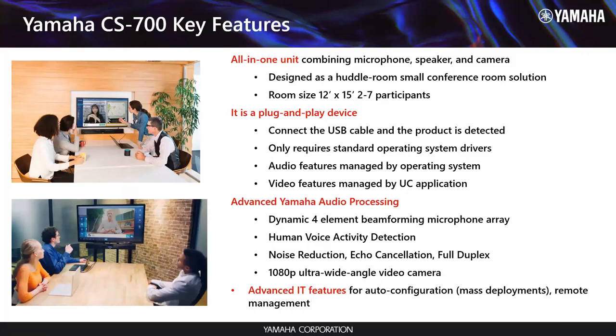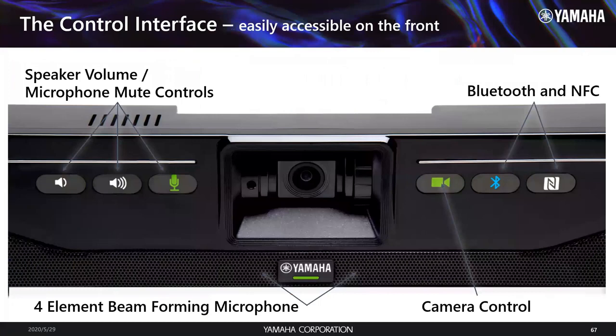We actually have a cool app that shows where the beam is pointing — it looks like a little flashlight. These pictures are classic use cases for the CS700, the types of rooms it will go in. We're also seeing a huge use case at home right now — people are bringing the CS700 home and putting it in the living room for Zoom sessions. The device itself has super intuitive touch capacitance buttons on the front.